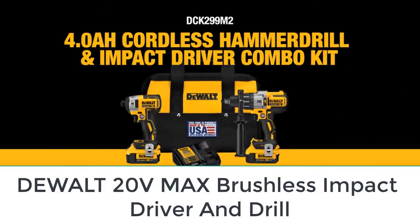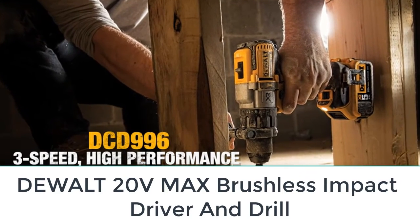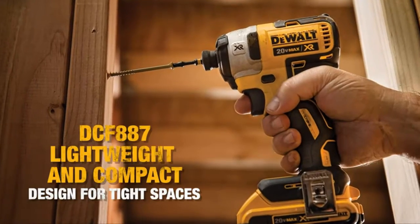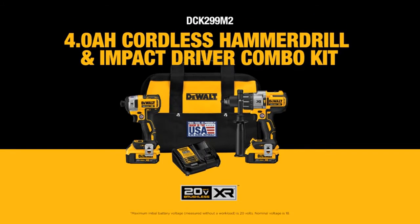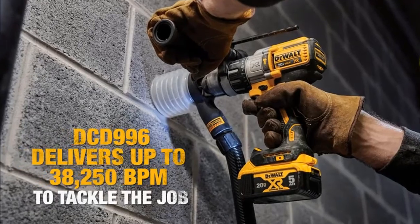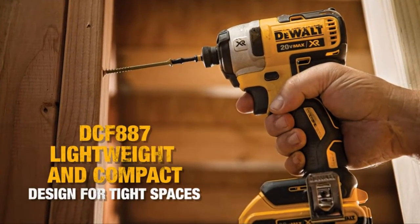Number three: DeWalt 20V MAX brushless impact driver and drill combo kit. This DeWalt combo kit may appeal to both DIYers and professionals. The cordless hammer drill makes light work of drilling into tough materials like masonry, while the impact driver effortlessly deals with oversized fasteners like deck screws that can sap the energy from even the most powerful standard drill/driver. We tested the DeWalt hammer drill on concrete and were impressed by its torque and power — we drilled more than half a dozen holes without the hammer drill bogging down.